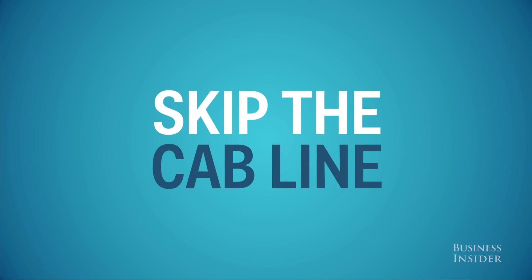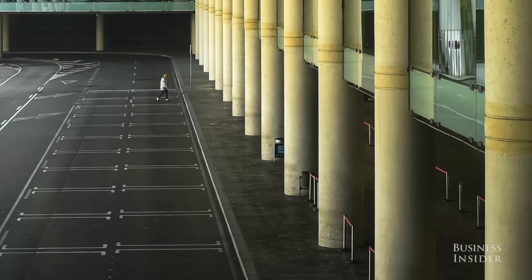Finally, if you want to avoid the cab line, head to the departure zone. No one will be there.